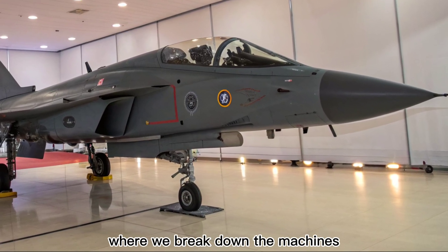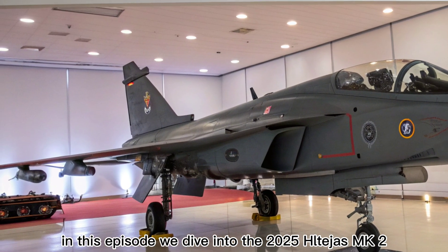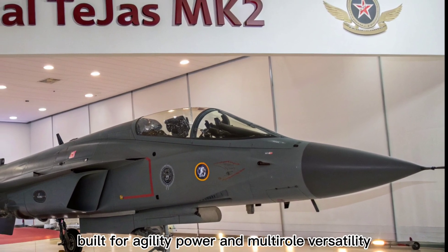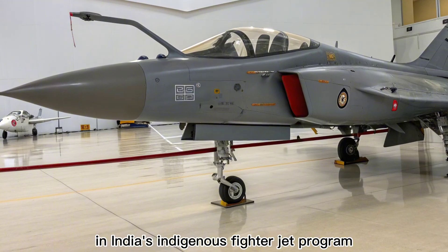Welcome to Autobike Focus, where we break down the machines shaping the future of defense and speed. In this episode, we dive into the 2025 HAL Tejas MK2, India's answer to next generation air superiority. Built for agility, power, and multi-roll versatility, the Tejas MK2 marks a major evolution in India's indigenous fighter jet program.